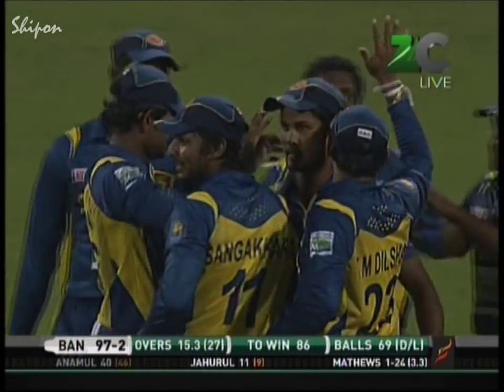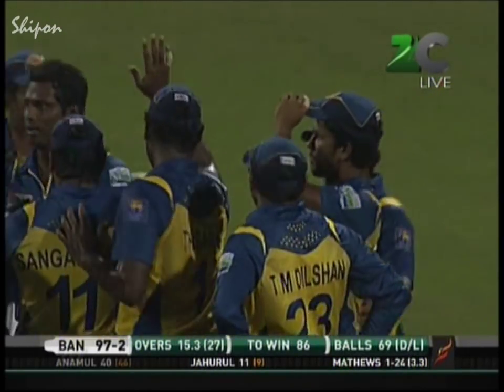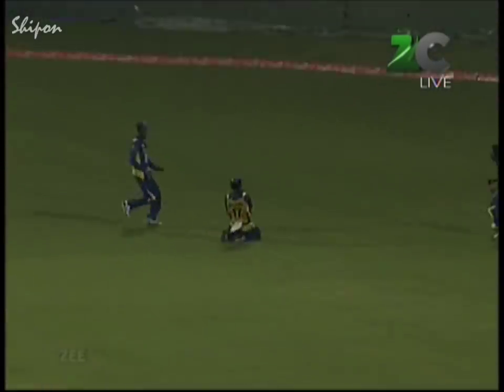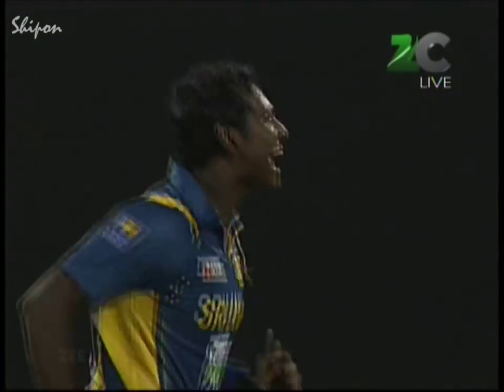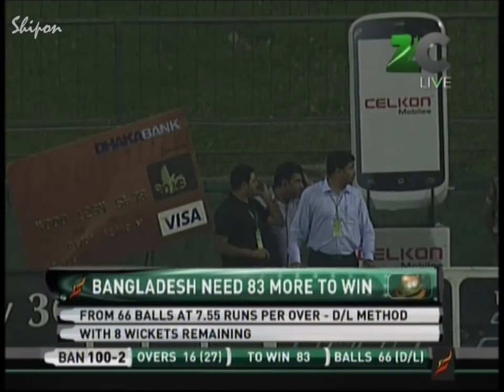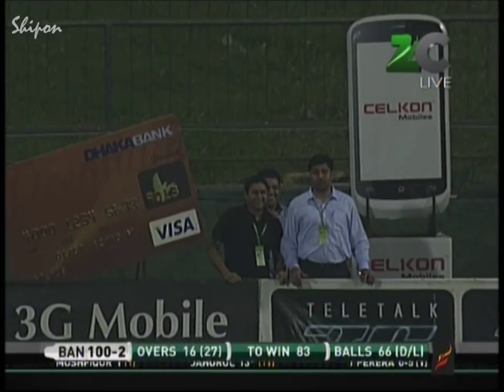Never easy — catches like that are never easy. He was running back and had to take it over his shoulder. High catches are never easy, particularly when you're running back — look how high it went. He had to keep his eyes on the ball and make sure he caught it as it fell over his shoulder. Great catch — and catches like this can lift the team. He's gone for 40; it's 97 for two.